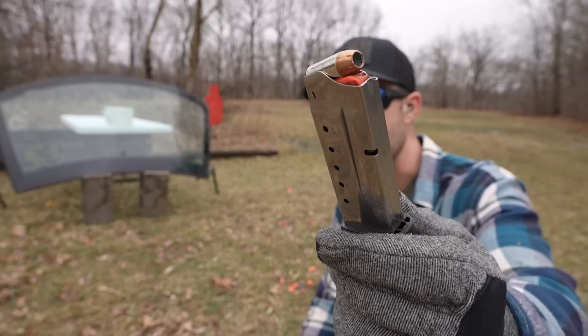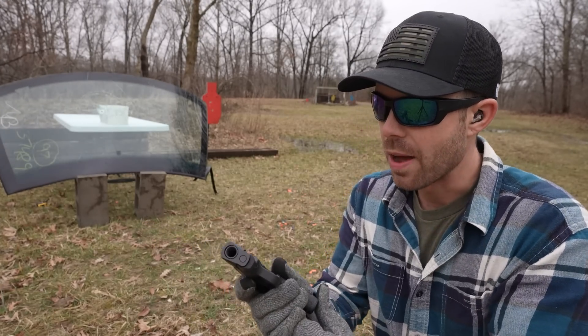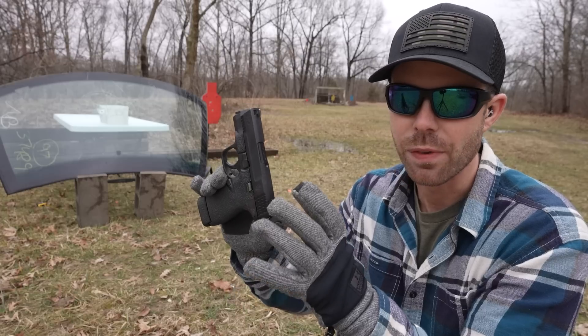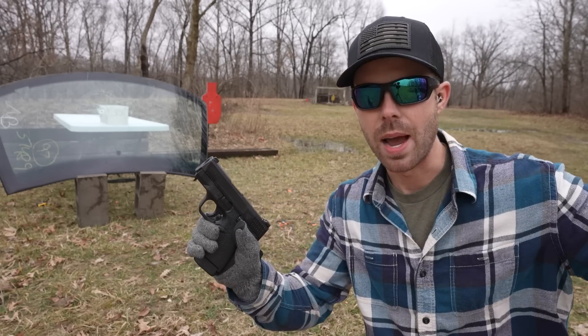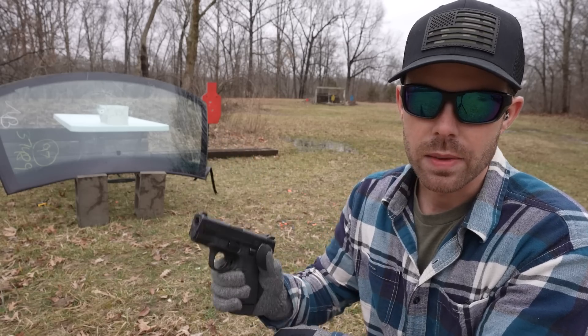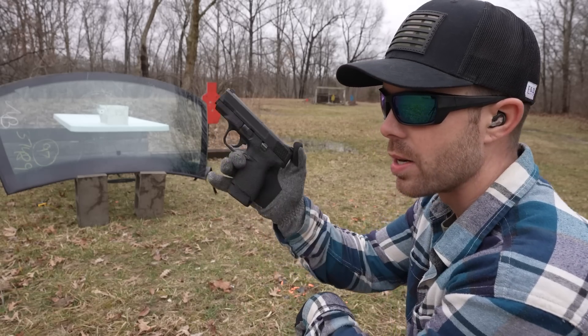Now we're moving up to the 45 ACP — a 230 grain Federal Punch out of the Smith & Wesson M&P Shield. This is the only 45 I have. I realize it's a short barrel and not a fair representation compared to the 9 millimeter and 40, but it's what I've got. A lot of people carry guns like this, so I'm curious to see how it does.